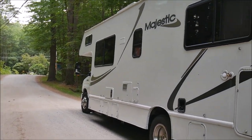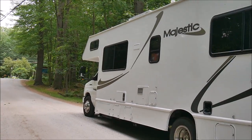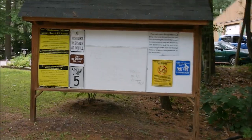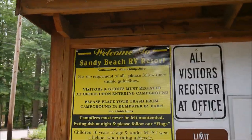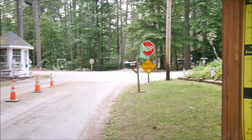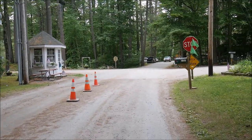Hello. I've decided to make a new cycle of videos to make campground reviews, and here's my first. This is New Hampshire, and this is Sandy Beach RV Resort. This is an Encore property, so if you have a membership, this is one of the campgrounds you can go to. Let's go and see.